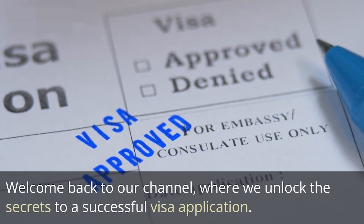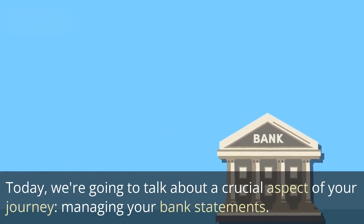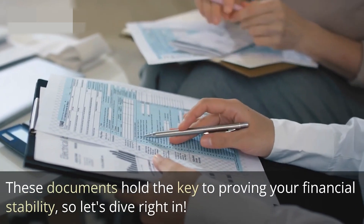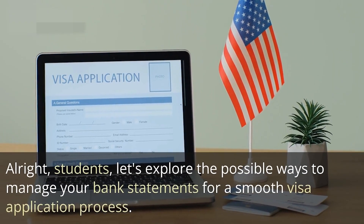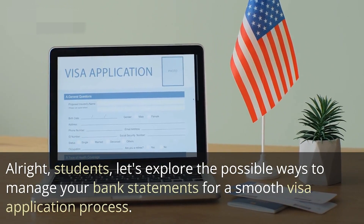Welcome back to our channel, where we unlock the secrets to a successful visa application. Today we're going to talk about a crucial aspect of your journey: managing your bank statements. These documents hold the key to proving your financial stability. Let's explore the possible ways to manage your bank statements for a smooth visa application process.